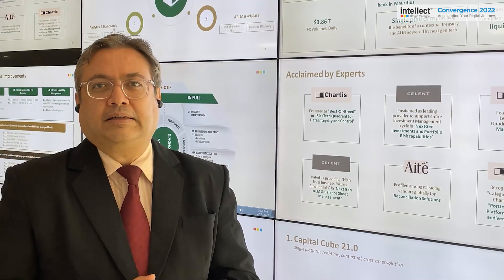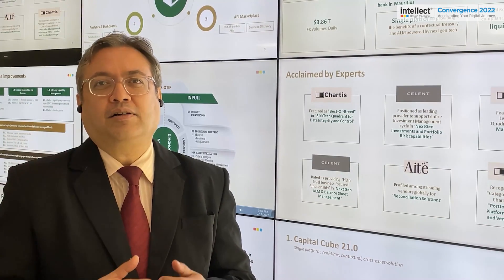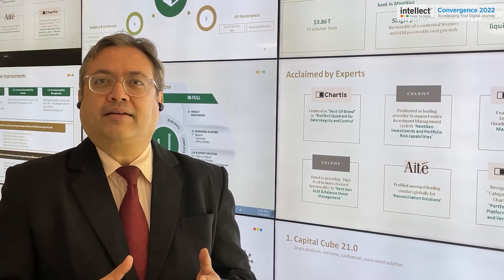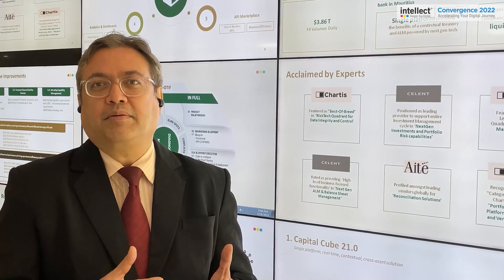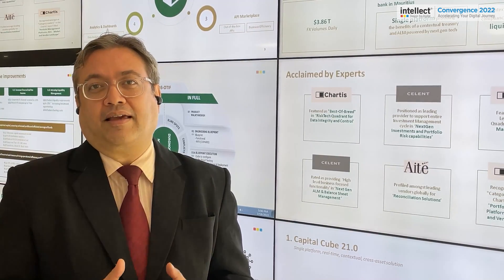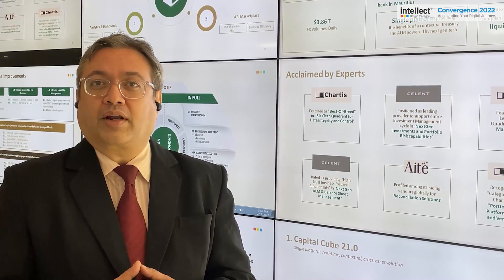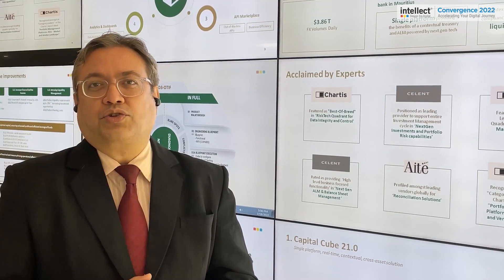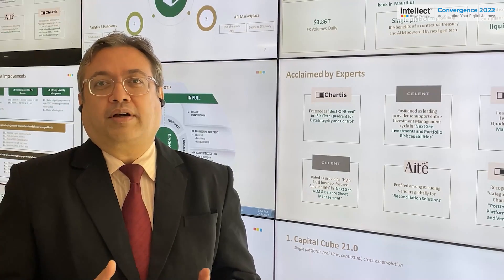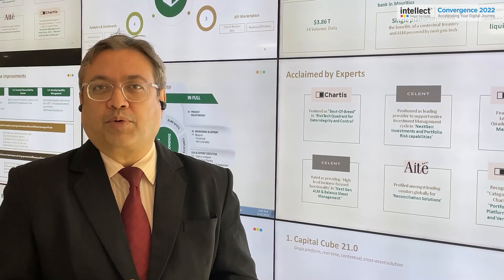We also have niche solutions such as CBX FX, which is a channel-based FX rate distribution system wherein a bank can distribute its FX rates along with applied margins to its corporate customers, helping to increase fee-based income. We can also offer reconciliation tools specifically for treasury back office reconciliation, as well as collateral management to meet collateral needs and pricing.